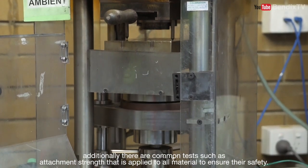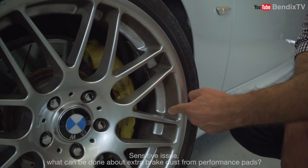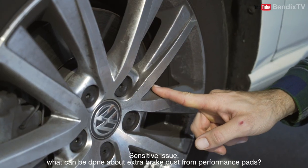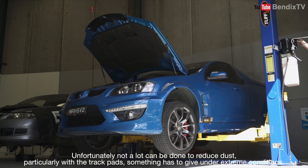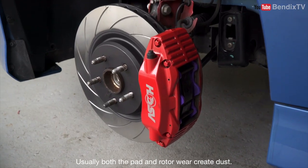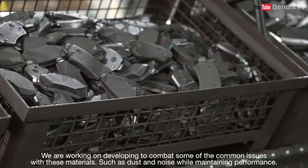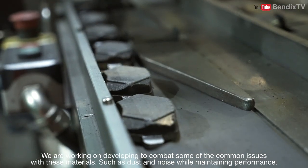Additionally, there are common tests such as attachment strength that apply to all materials to ensure their safety. What can be done about extra brake dust from performance pads? Unfortunately, not a lot can be done to reduce dust, particularly with the track pads — something has to give under extreme conditions. Usually both pad and rotor wear create dust. We are working on developments to combat some of the common issues with these materials such as dust and noise while maintaining performance.